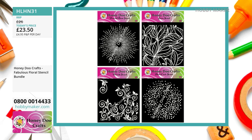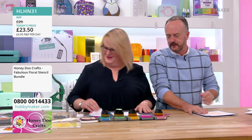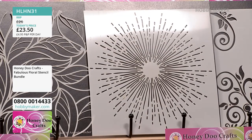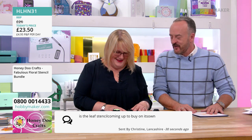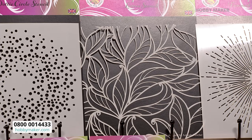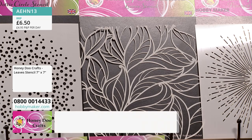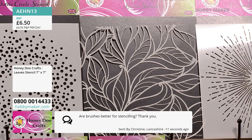Christine in Lancashire asks: is the leaf stencil available to buy on its own? Yes, it is — £6.50, which I think is phenomenal for a 7x7 inch. Item code AEHN13. Christine also asks: are brushes better for stencilling? I find them hands down the easiest thing I've ever found to blend with.